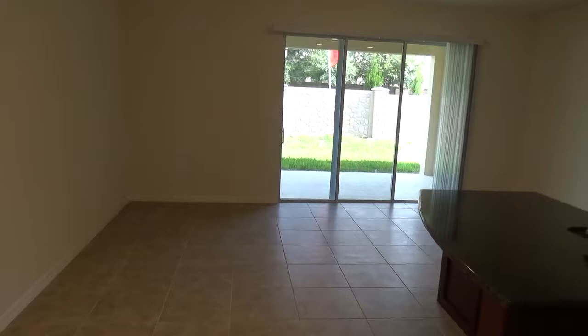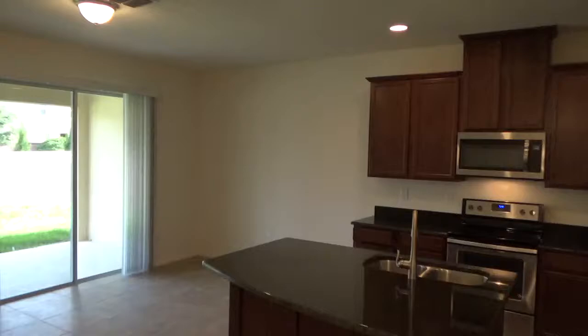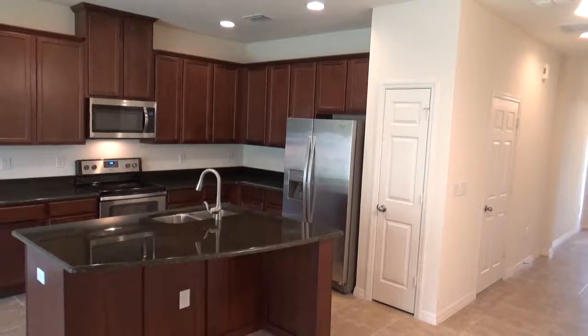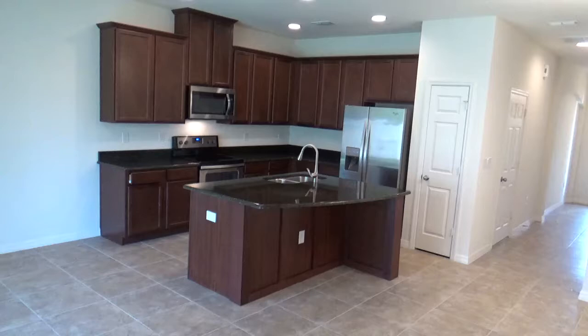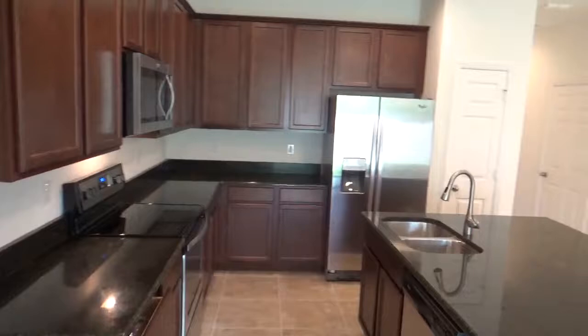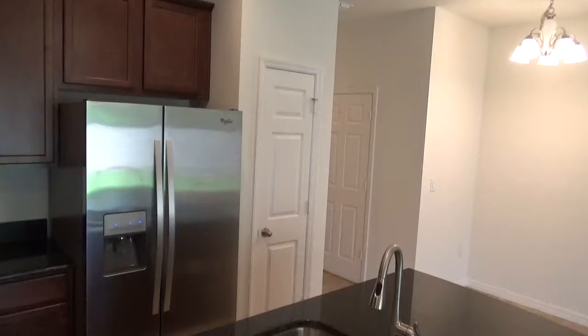As you can see, it's brand new construction. We're entering now into the living room, dining room, kitchen combo. You can see the many different upgrades in the property, including the 18-inch ceramic tile throughout the living areas and bathrooms, upgraded 42-inch cabinetry with trim, granite countertops, stainless steel appliances including the range, over-the-range microwave, refrigerator, dishwasher, garbage disposal, and closet pantry straight ahead.